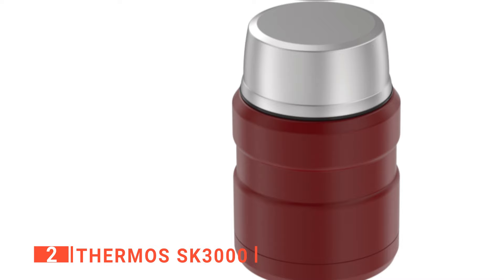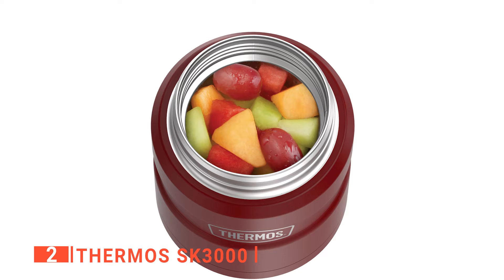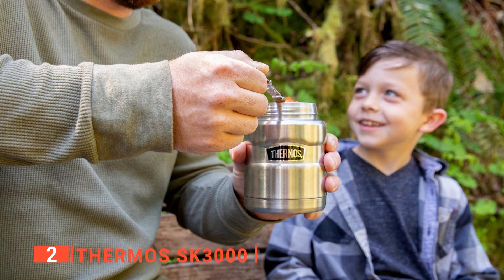Like others on our list today, the SK3000 is built with a quality stainless steel outer casing that will serve you for a long time without degrading. Moreover, the materials used in manufacturing the SK3000 soup thermos are safe and will not introduce any harmful substances into your food. We like the sleek nature of this soup thermos — it's very understated and will look cool wherever you take it. The contoured design of its body also makes it easy to hold.